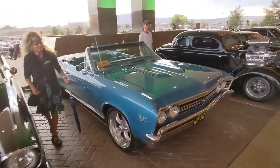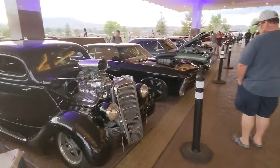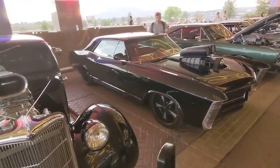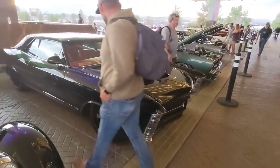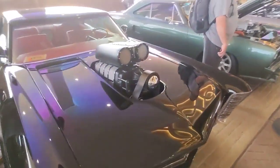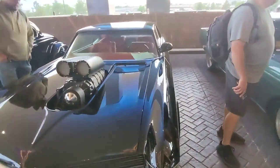More Hot August Nights cars at the Grand Sierra, underneath the valet area. That's a Riviera with a blower on it — I've never seen that before. Very unusual.